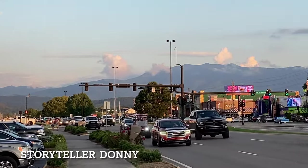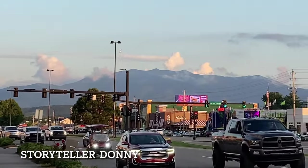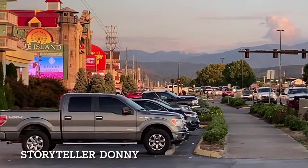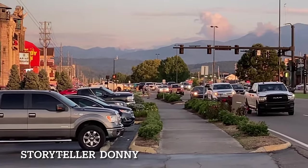I wish I could tell you how wonderful it is to live around here, such beautiful mountains in the distance, beautiful cars. Have a good night.